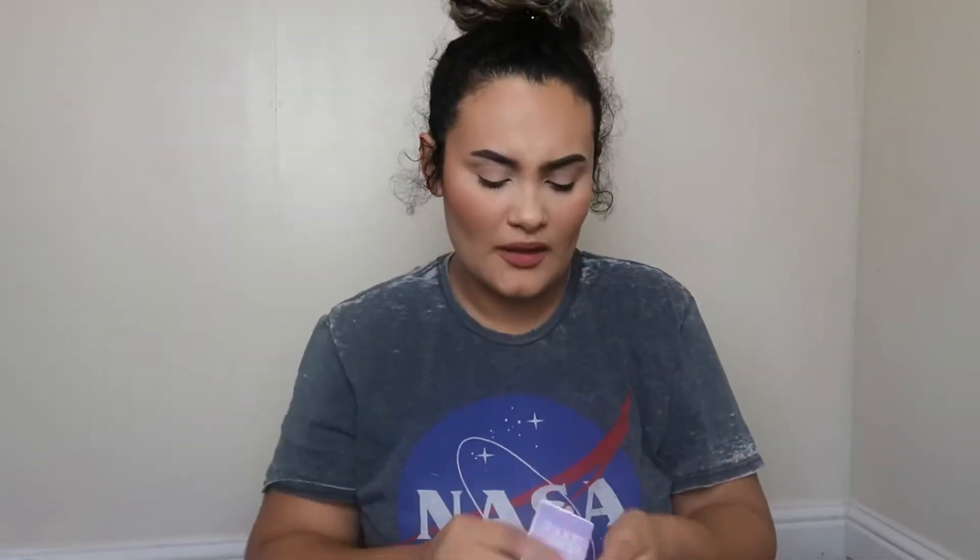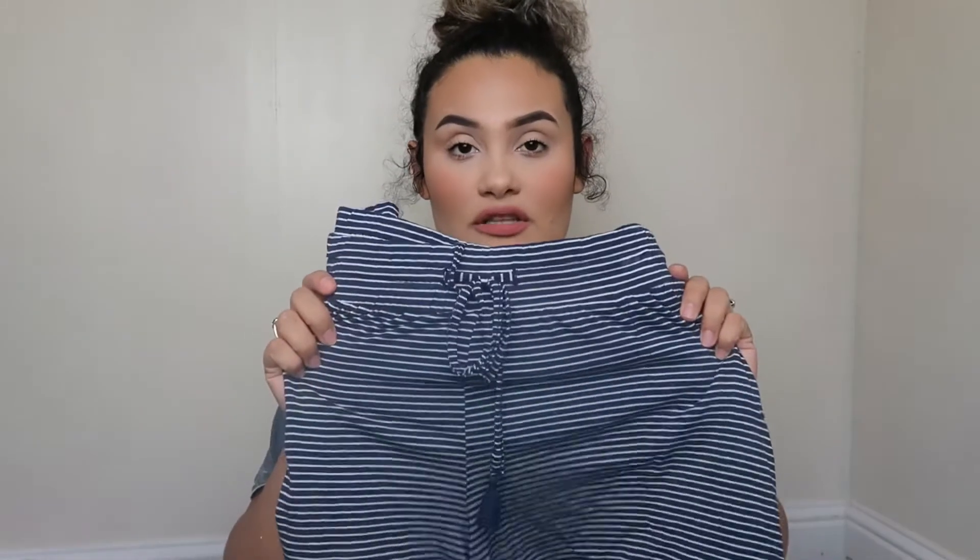For sleepwear, I got these little shorts from the Stars Above brand at Target. Oh my gosh, their sleepwear is super soft and comfortable — it's just everything you need to sleep in. These were $12. I also have some gray ones I bought from them before, and I bought my Christmas pajamas from this brand too. They were super comfortable, so if you want good sleepwear, check them out.